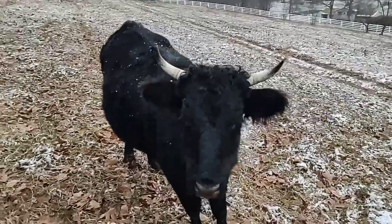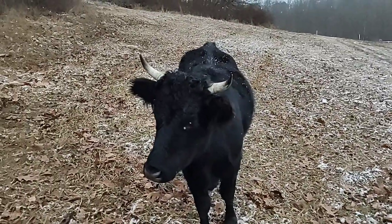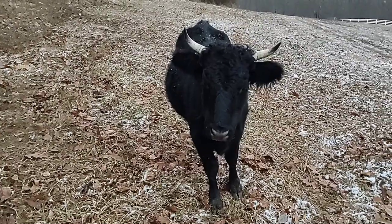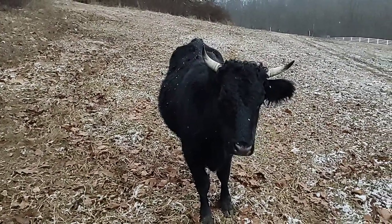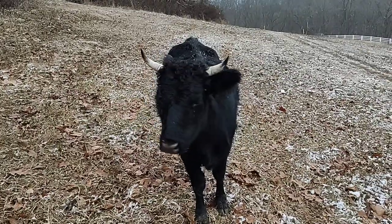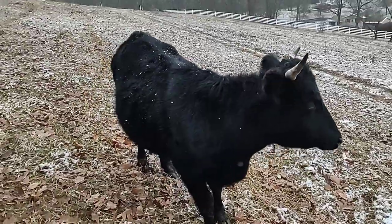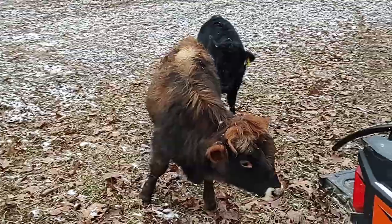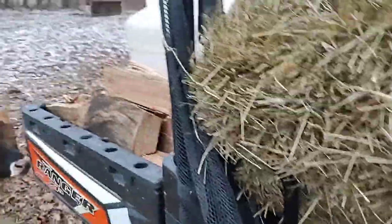Is she pregnant? I don't know what you think — she does have a little bit of a belly but it's not massive or anything. If I get a straight-on shot over here... yeah, I don't know, I think it could go either way. If she is, I would think she'd be due in January or February. I guess we'll find out. But yeah, these guys are like 'what the heck, what are you doing?' I got a square bale here, I'm gonna get it down.